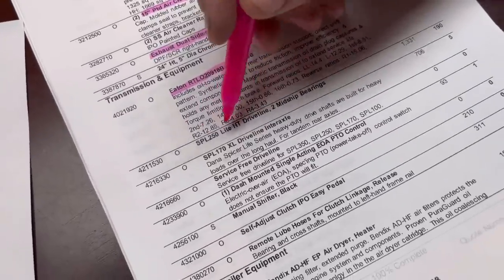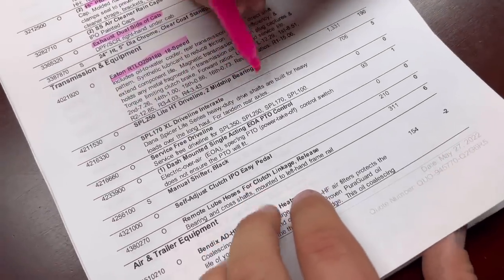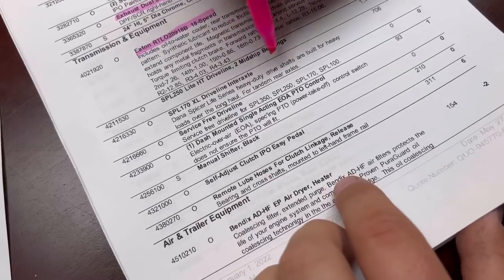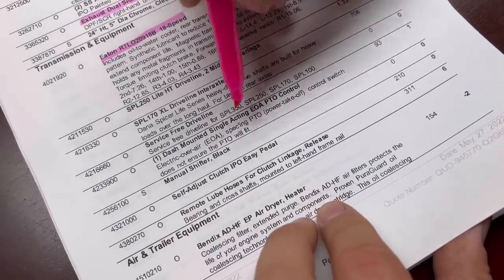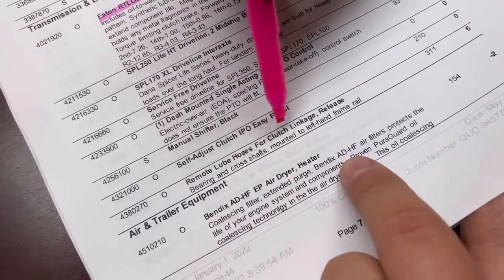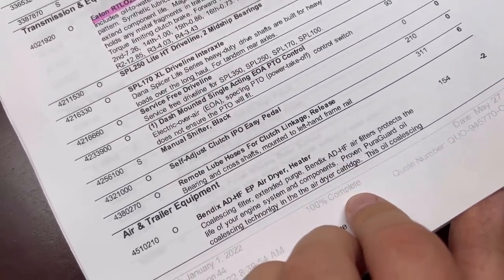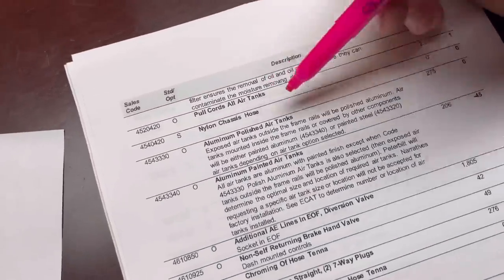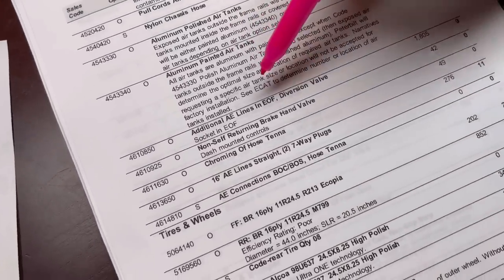This section covers the rear driveline bearings and drive shaft sizes. Jesse kind of explained some of this to me. We've got a dash-mounted PTO control, remote-mounted grease fittings for the clutch linkage, air dryer pull cords for the air tanks, aluminum polished tanks, and aluminum painted air tanks.